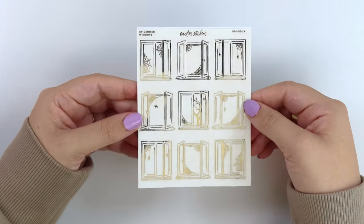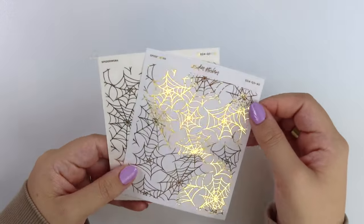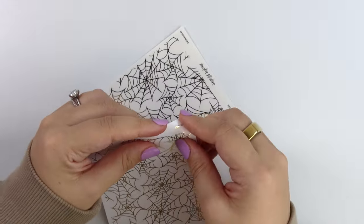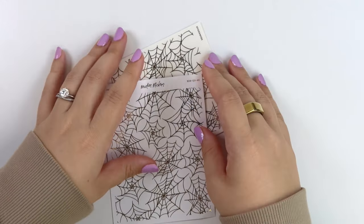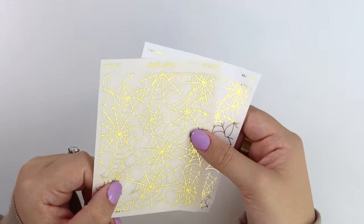We have the spiderweb windows. Last week we did the tearing washi, so this is the spiderweb version. We have a transparent mat and the washi version as well. Just like last week, it's on the washi material so you can easily tear it to get that organic edge. Or you can use the transparent mat and overlay it over a sticker if you want and cut it. So these are the spiderwebs.